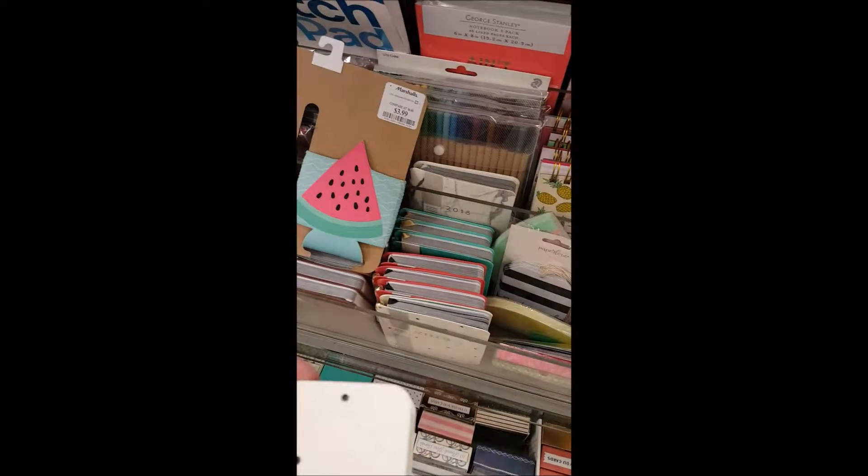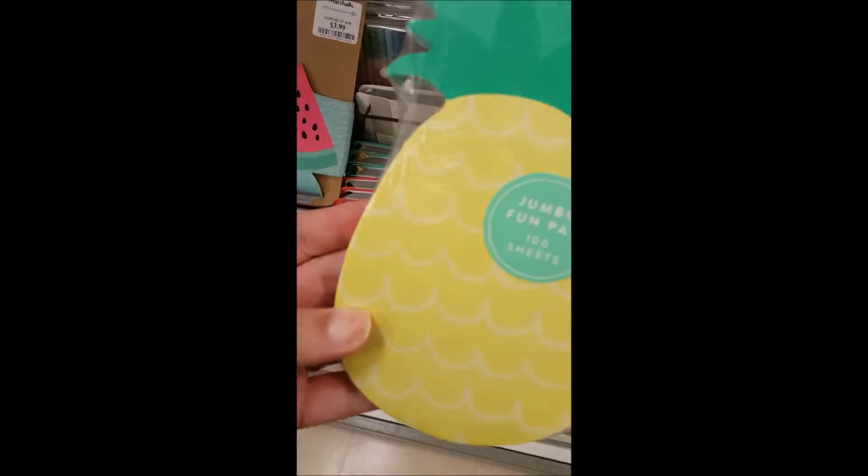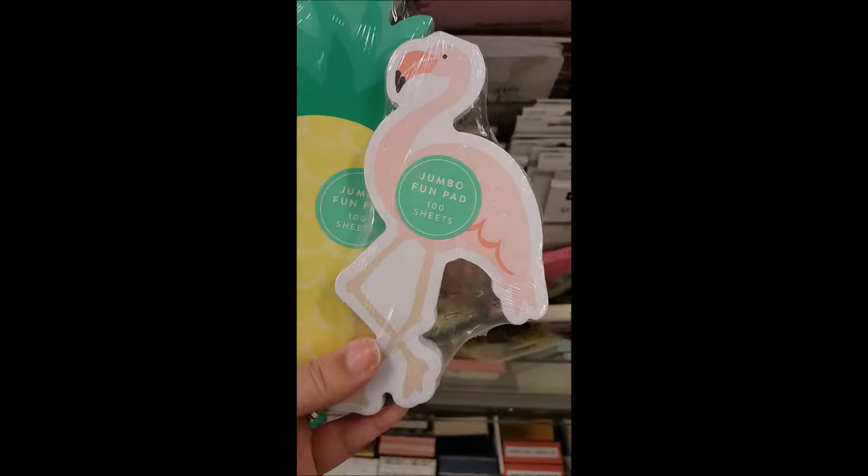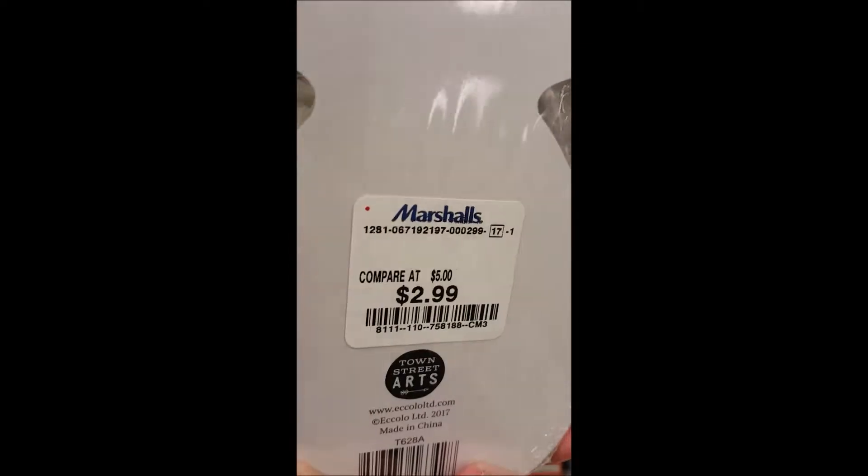They even have these really cute little planners in all different colors. A pineapple notepad, and here's the pineapple and the flamingo notepad — $2.99.